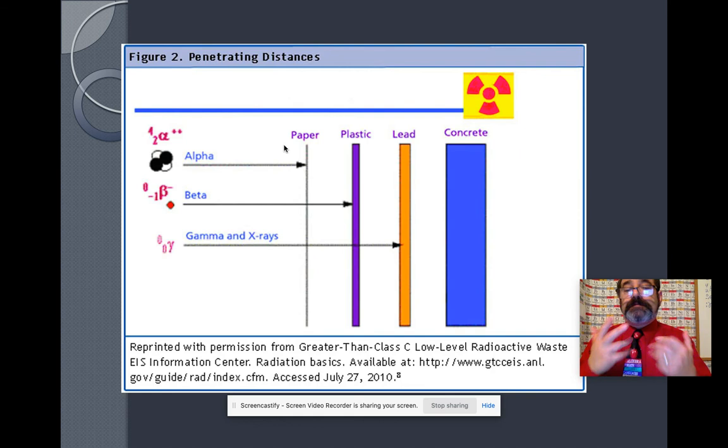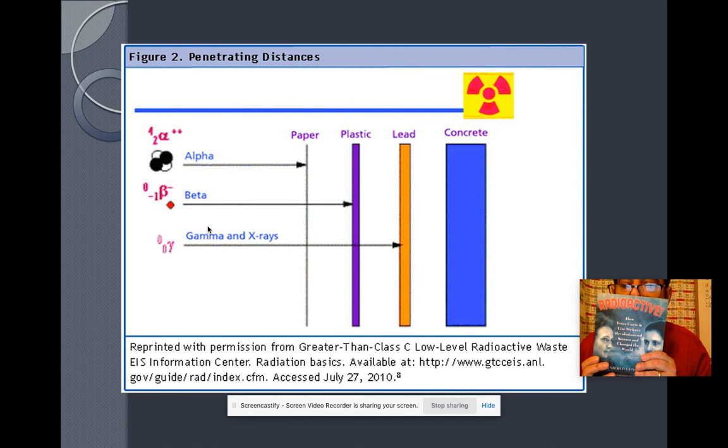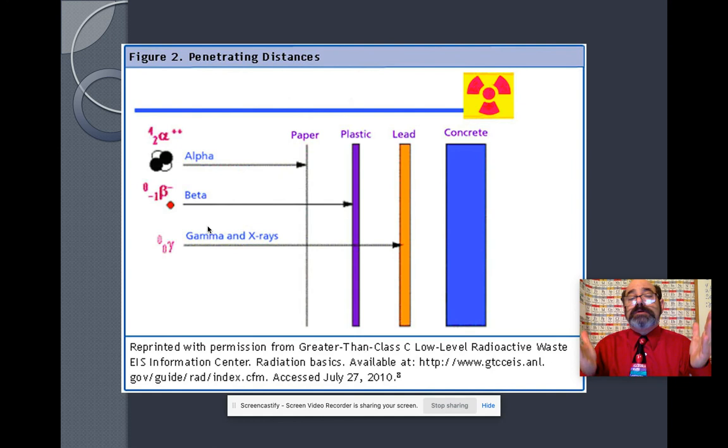Here we have an alpha particle — it hits paper and stops. Our shirts and clothes can protect us from alpha particle radiation, which is very nice. Beta radiation will go through your clothes, but plastic will protect you. Gamma particles are going to go through you, just like X-rays go through you and your bones. That's why they put lead on you when you get X-rays — to protect you from that radiation. For nuclear explosions you need a bomb shelter with lots of concrete. Nuclear reactors also have lots of concrete to protect us.